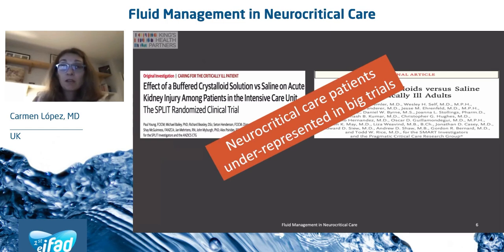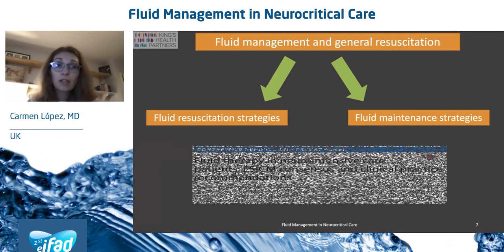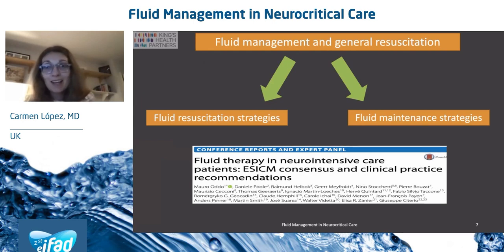Therefore, neurocritical care patients have been historically underrepresented in big trials looking at type of crystalloids for outcomes. In terms of fluid management and general resuscitation, I've divided the talk in two: we'll talk briefly about fluid management strategies, and we'll focus more on fluid resuscitation strategies. I've corroborated this with the expert panel report published in 2018 under the umbrella of the ESICM, looking at fluid therapy and neurointensive care.